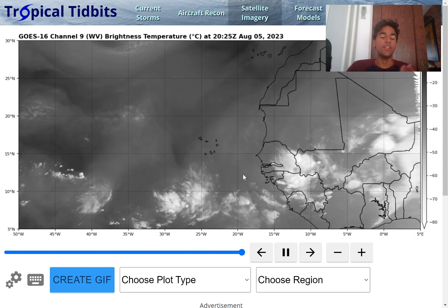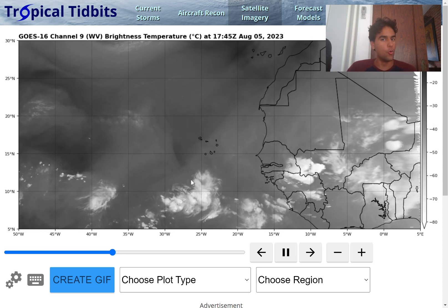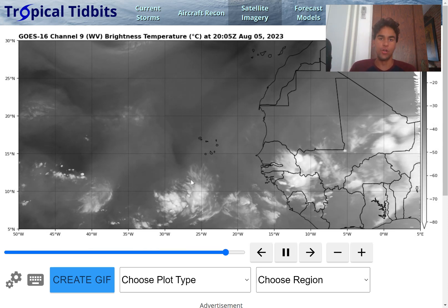As we approach next week, this tropical wave you see right here could have the possibility of developing into a tropical storm, and not only that, we could see heavy rainfall as well as gustier winds associated with this tropical wave right over the Caribbean islands.